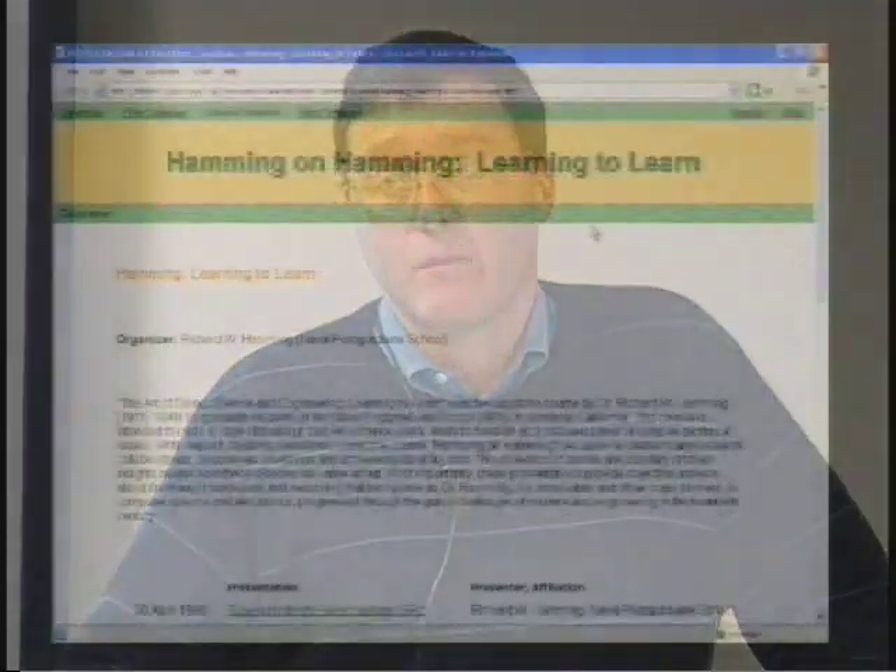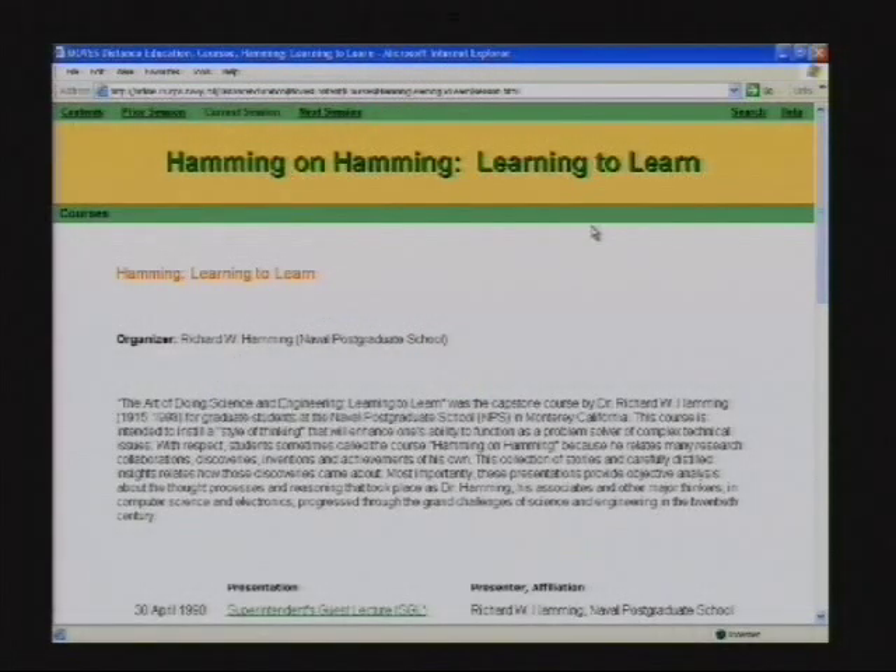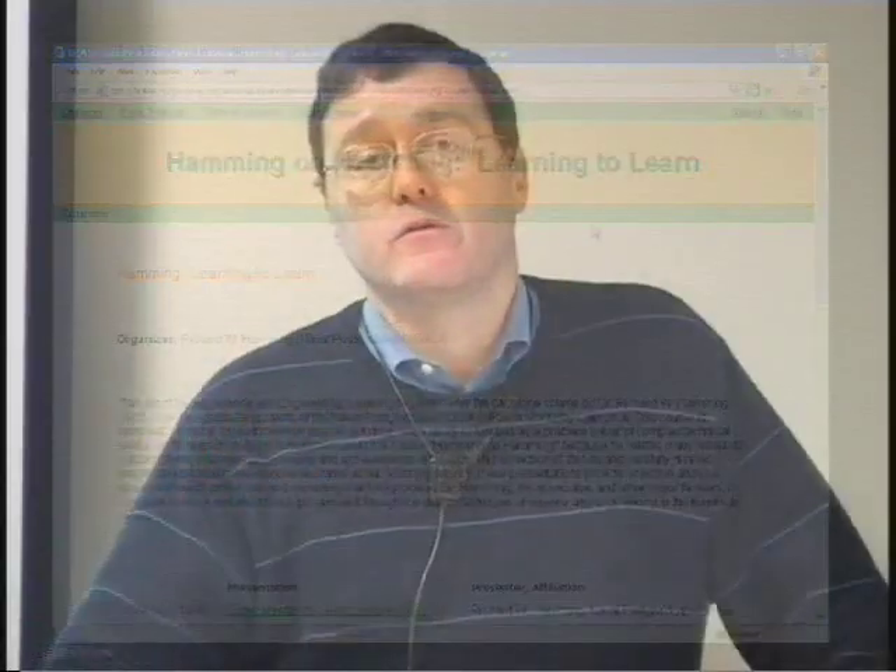Each week we watch three of his lectures, read the chapters from his book, and then get together on Fridays for a couple of hours to talk about it — what was it like, what did he say, what does it mean. We discuss it much as Dr. Hamming did back then.